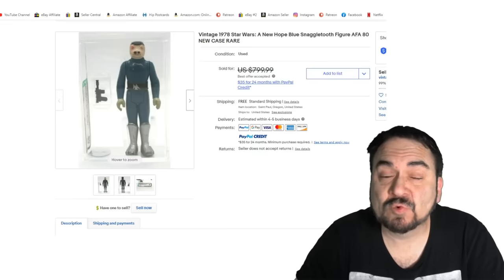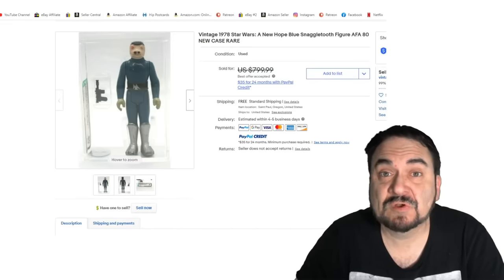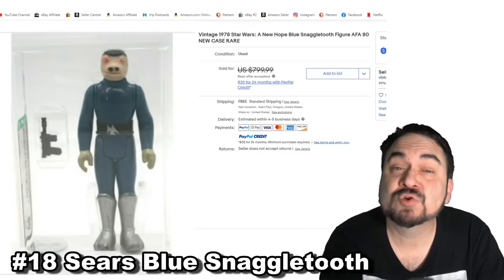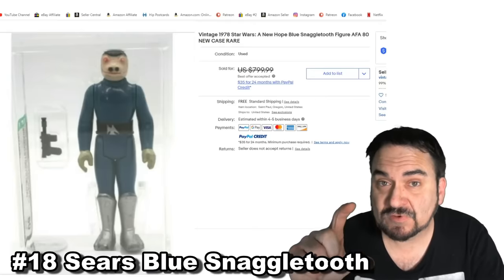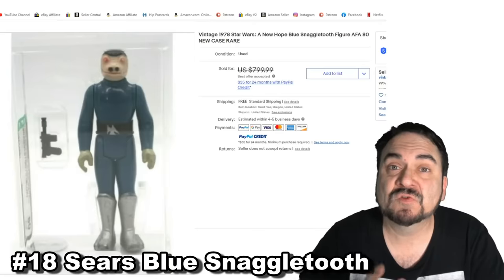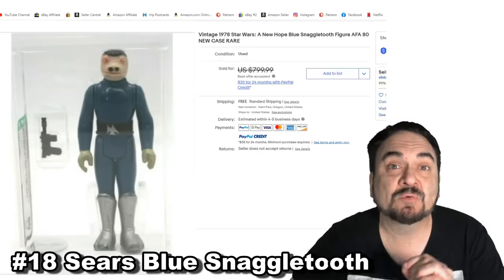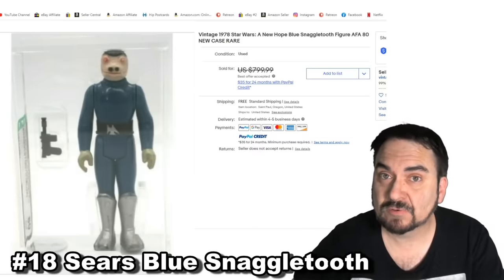This one has a very special reason for being worth so much. It was produced for Sears, for the Sears Star Wars Cantina set. They did not have a picture, nor did they see the movie prior to creating this figure. Snaggletooth is actually a small figure with a different color uniform, but they totally messed it up using a black and white photo. That's why this one is so scarce and worth almost $800 — it was only available in that boxed set ordered from Sears.